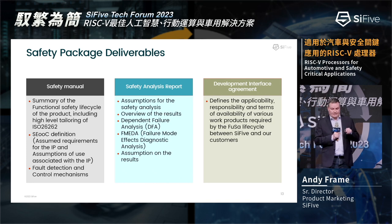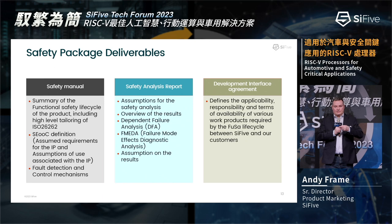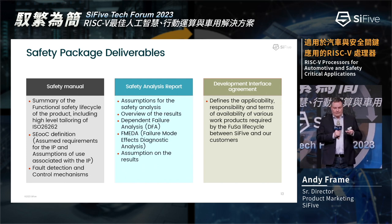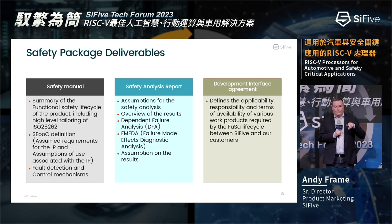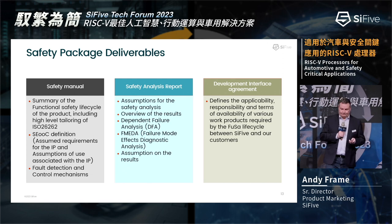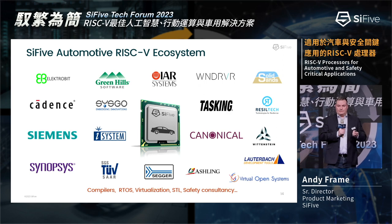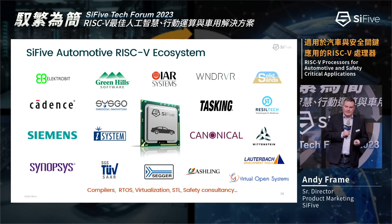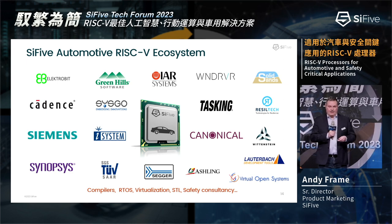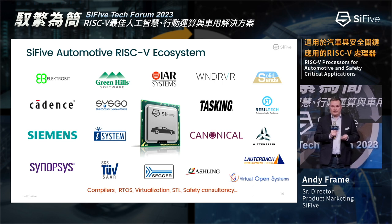In terms of extra deliverables from SiFive automotive solutions, we deliver a safety package with three components: the safety manual, the safety analysis report, and an agreement between SiFive and the customer covering what you're expecting from the package. The safety manual details the product lifecycle, what to expect, and what tailoring we've done for ISO 26262. The safety analysis report is from an independent assessor. The automotive ecosystem has been around for a long time, and it's very important to have ecosystem support when going to market with automotive products.